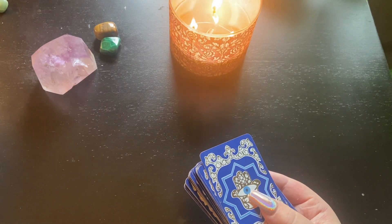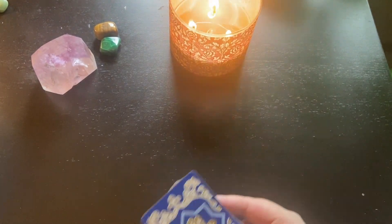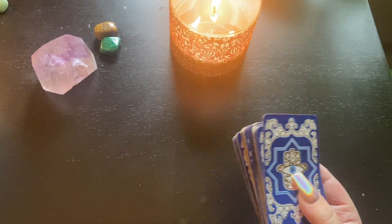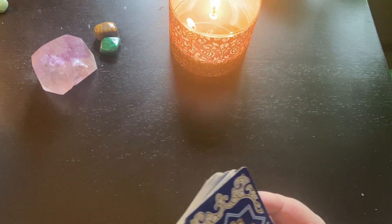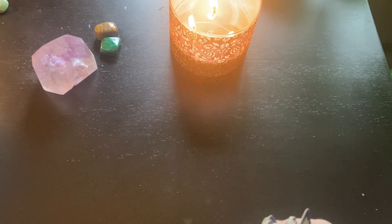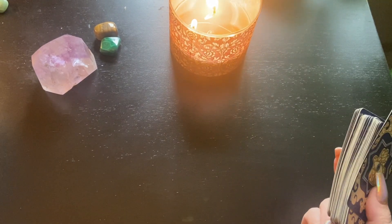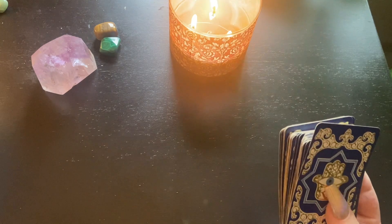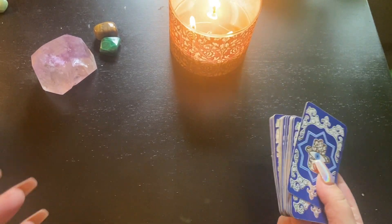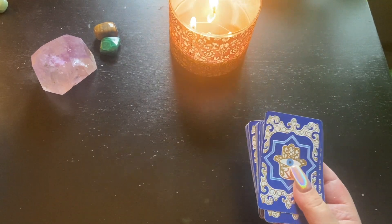After you shuffle your cards, you want to really picture yourself being in each option. First, picture yourself being in option A completely and fully — so if you're debating between two jobs, you have a job offer at job A, put yourself in that situation, picture yourself accepting the offer, picture yourself walking in the door. Then do the same thing for job B when you go to pull cards for it. Pull three to five cards, up to seven, but three to five is generally all you need. Then we interpret them.